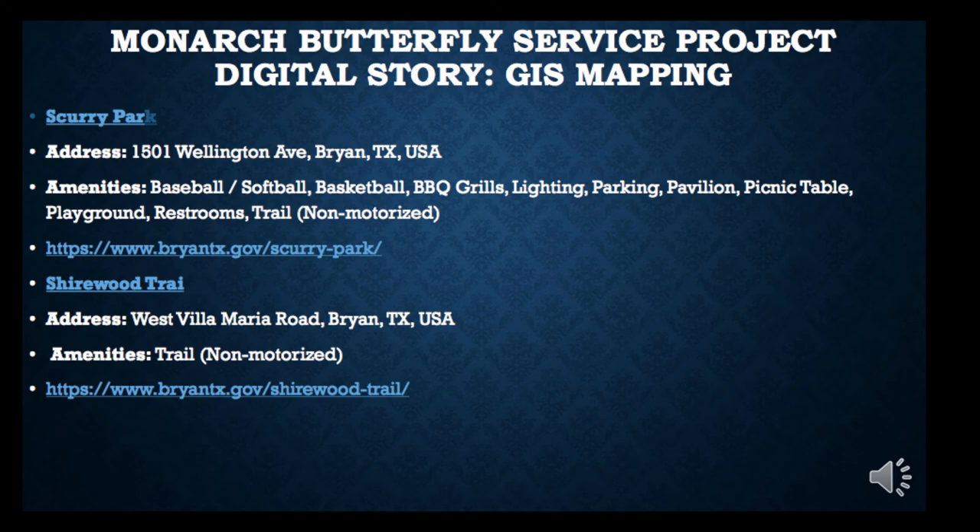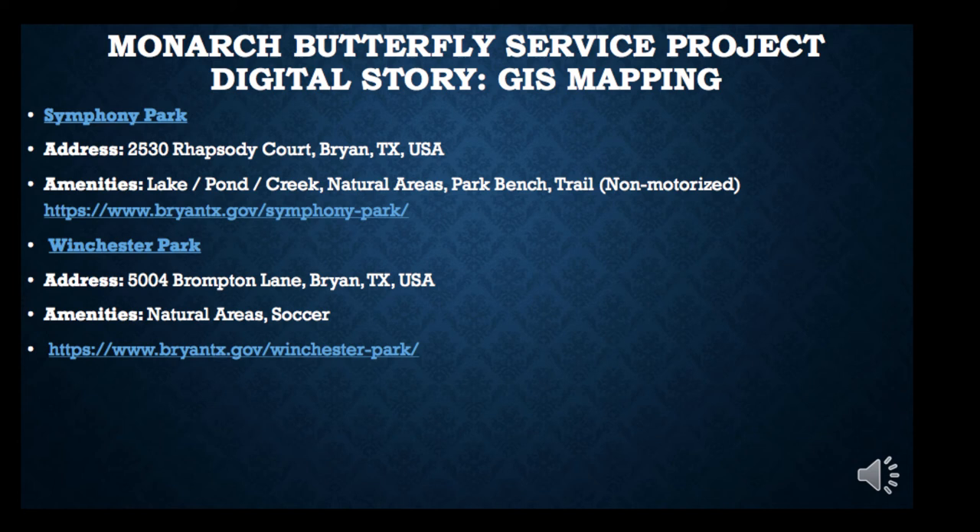Symphony Park and Winchester Park are two other great examples of parks known to have Monarch Butterflies as well as other species of butterflies and birds. They're especially well known as destinations for bird watchers to come out and see different bird species in that area.